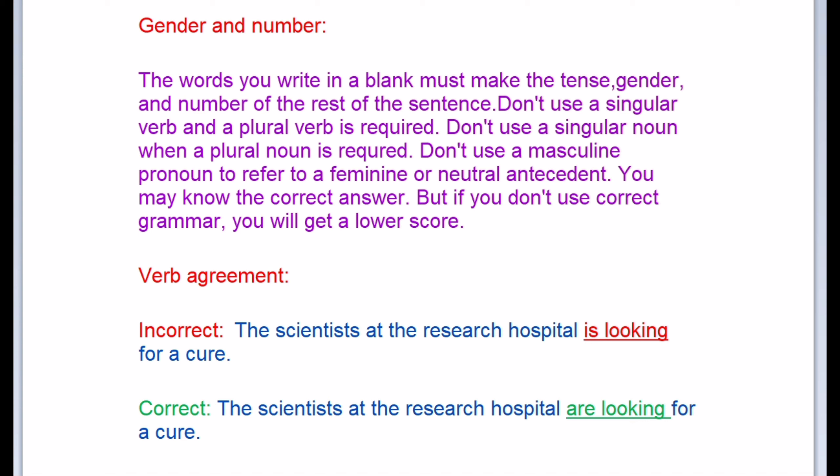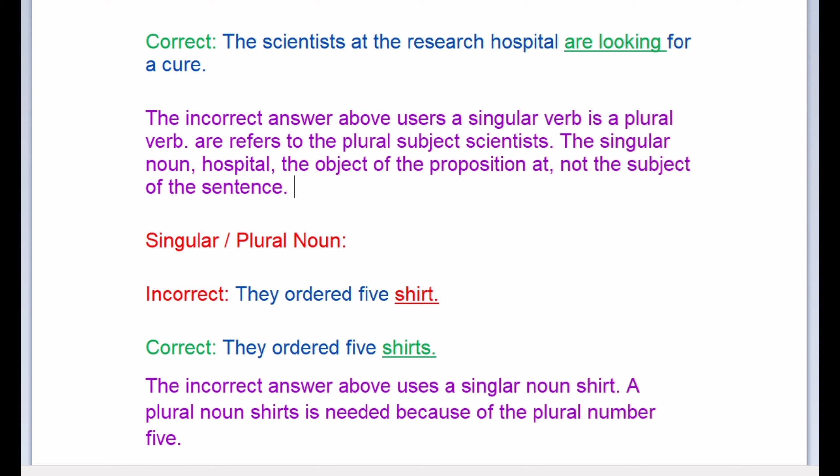Verb agreement — let me tell you about the incorrect one first. Incorrect: 'the scientist had the research hospital is looking for a cure.' Correct: 'the scientists at the research hospital are looking for a cure.' The incorrect answer uses a singular verb 'is,' but a plural verb 'are' is required to refer to the plural subject 'scientists.' Note that the singular noun 'hospital' is the object of the preposition, not the subject of the sentence.